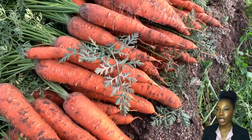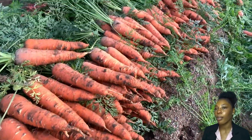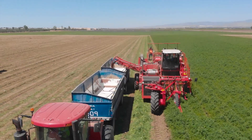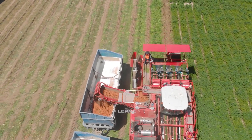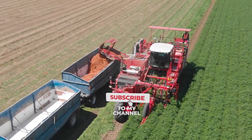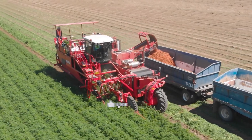Carrots are a type of root vegetable that contains a lot of important nutrients such as vitamin A, fiber, and beneficial antioxidant compounds for health. Additionally, carrots are also used to make carrot juice, a popular drink due to its health benefits.